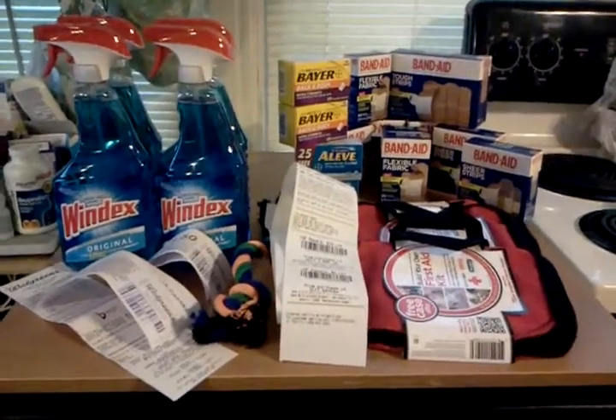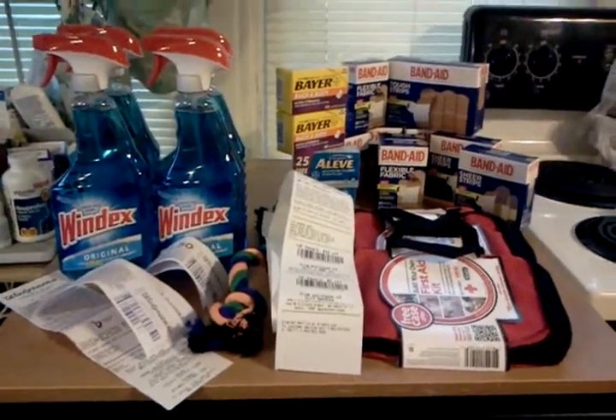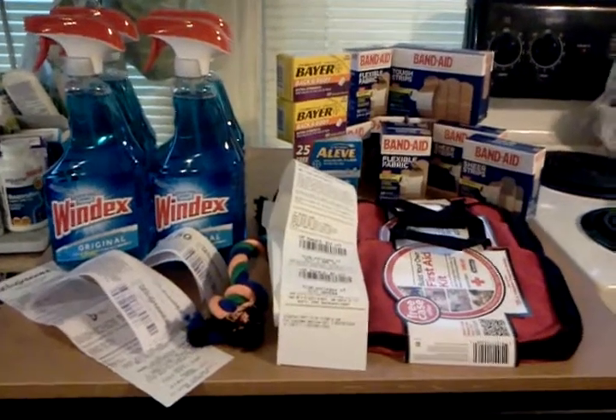Hello everyone. Thanks for watching. Welcome to my new subscribers. This is my collective couponing haul for the week.